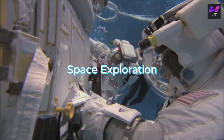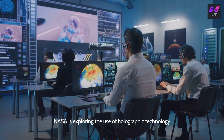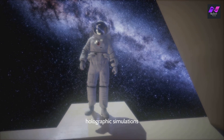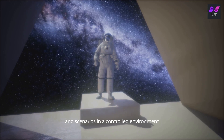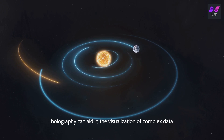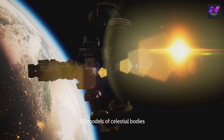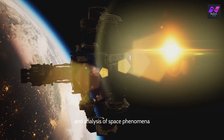Holography is even extending its reach to space exploration. NASA is exploring the use of holographic technology for various applications, including astronaut training and mission planning. Holographic simulations allow astronauts to practice complex maneuvers and scenarios in a controlled environment, improving their preparedness for actual missions. Moreover, holography can aid in the visualization of complex data collected during space missions, with scientists creating detailed 3D models of celestial bodies, spacecraft, and other objects.